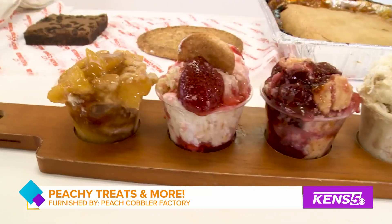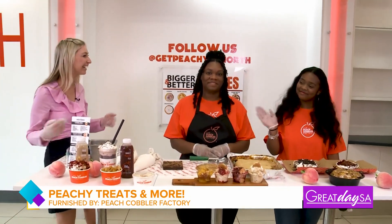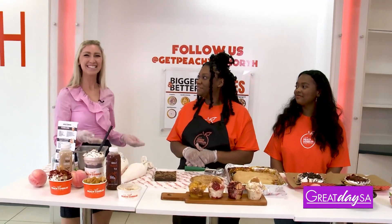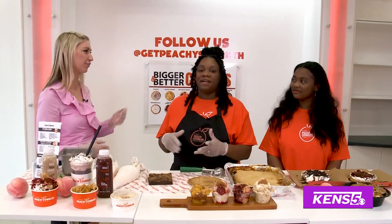If you're in the mood for something sweet, there's a new place in town that's sure to leave you feeling peachy keen. Let's check it out. I'm joined by the owner of the Peach Cobbler Factory, Peaches, and her niece Tegan. Good morning. We appreciate you all having us out here today. This is such a cool concept, but this is actually not originated in San Antonio. What made you bring it to San Antonio, and where is it from?